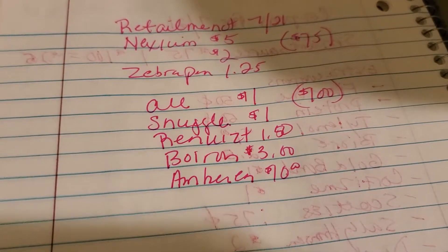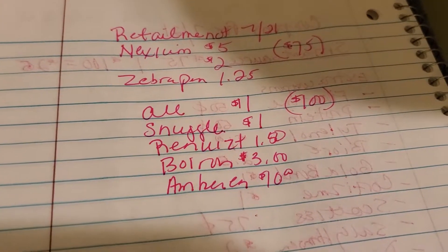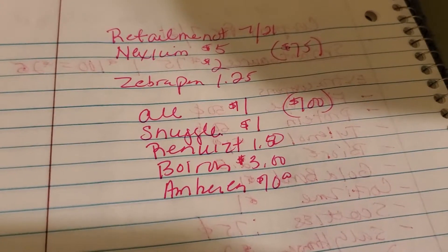And in the $100 savings, there's $1 for the All, $1 for the Snuggles, $1.50 for the Renews It, $3 for the Bayer, and $10 for the Ambien.